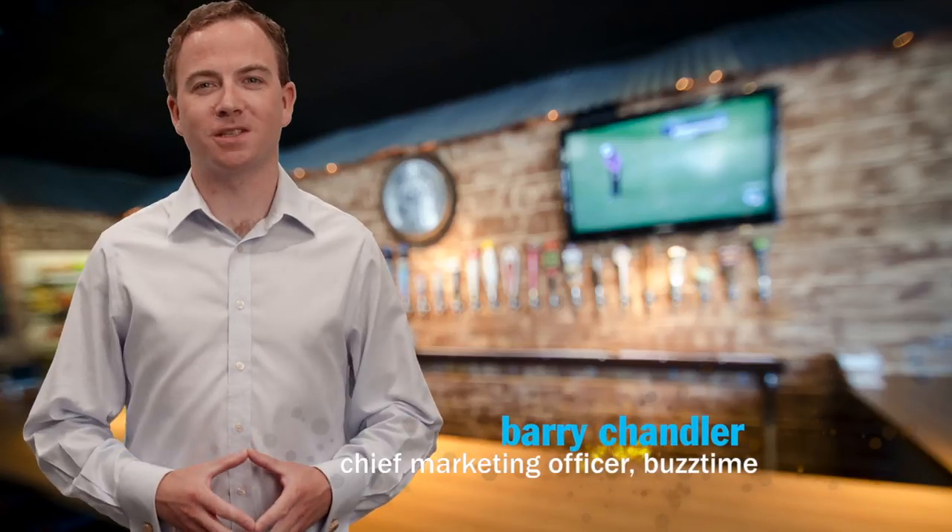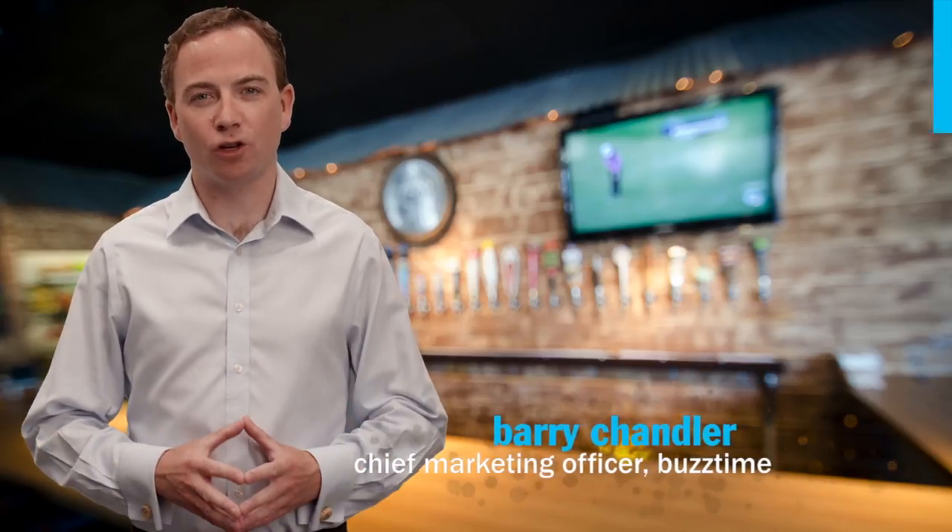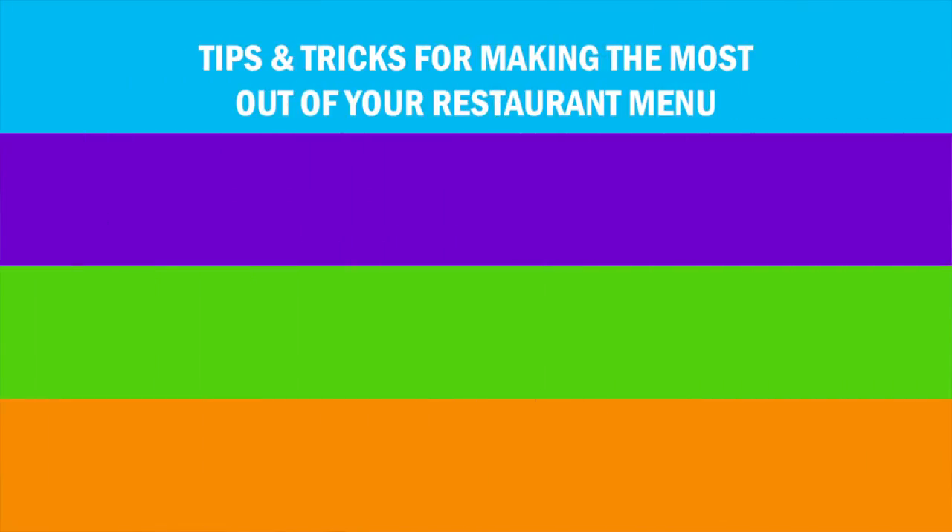I'm Barry Chandler, Chief Marketing Officer at BuzzTime. In today's video, we're going to share with you tips and tricks for making the most of your restaurant menu.